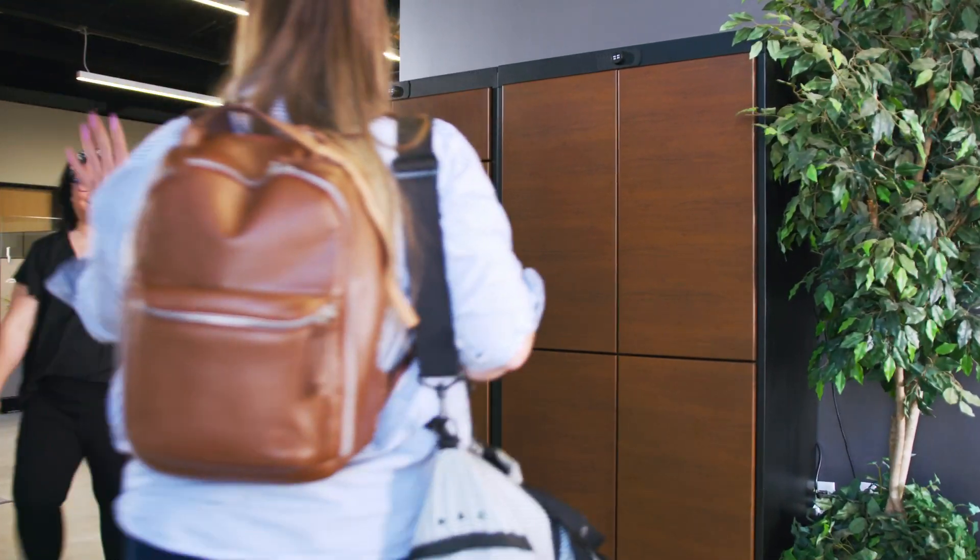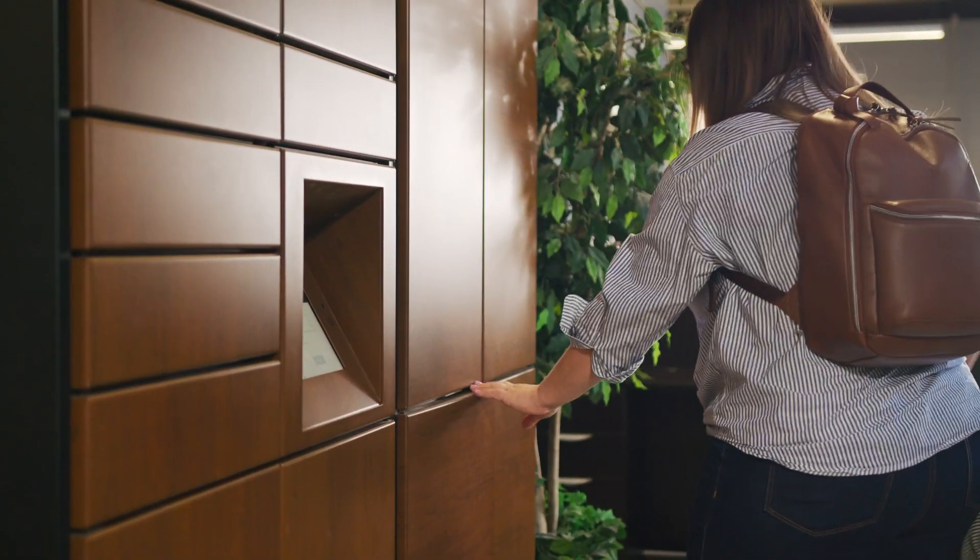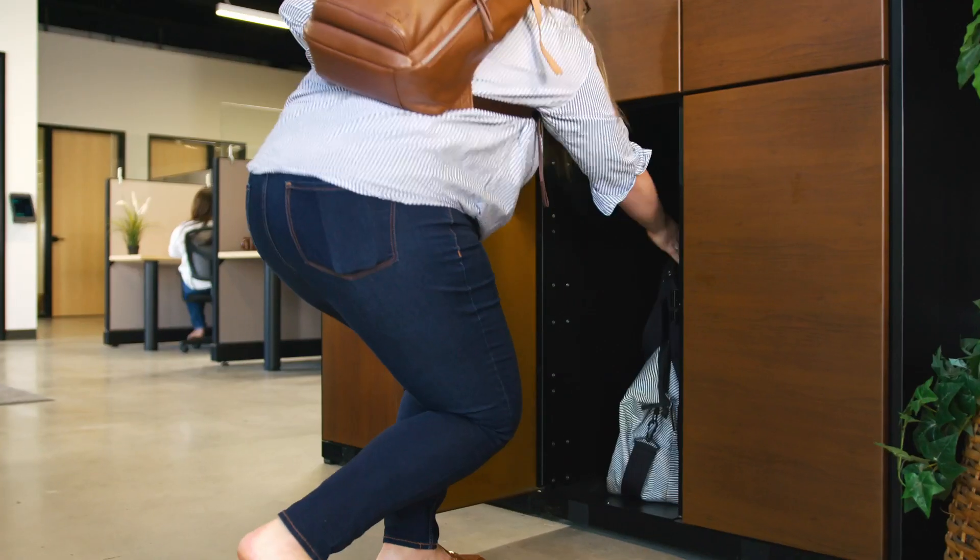Your employees can also enjoy the secure storage Luxor One offers through our bag drop service, keeping their personal items safe and secure throughout their work day.